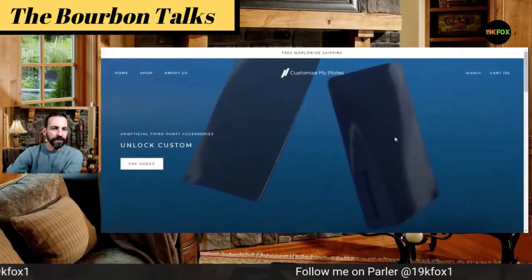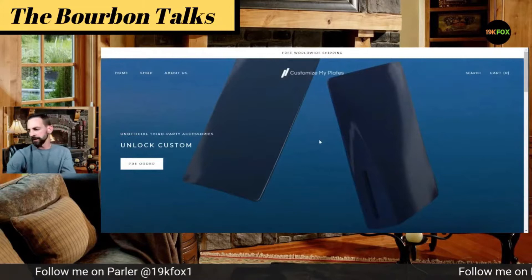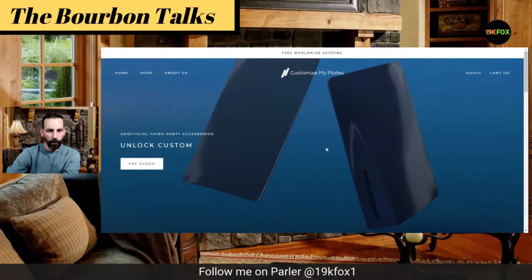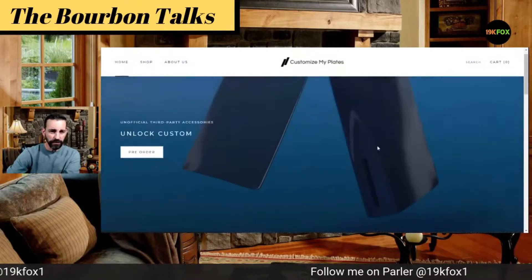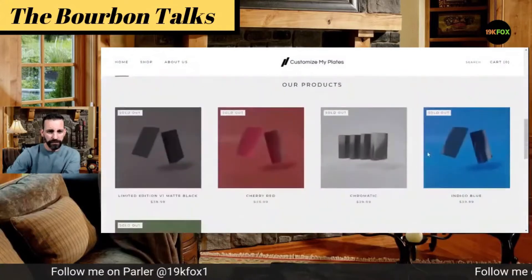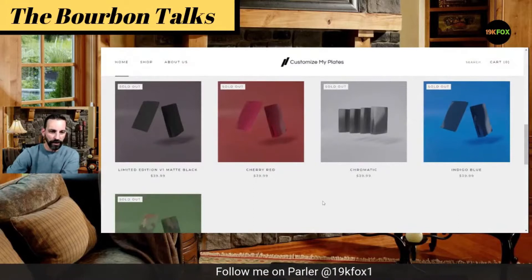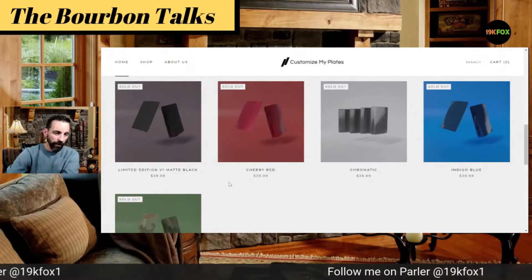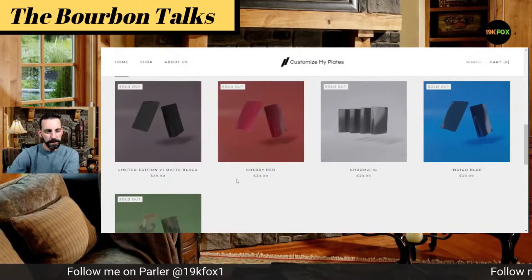The website is — it looks like they've actually changed the name to CustomizeMyPlates.com, but the original website was PlateStation5.com. What this appears to be is custom side panels that you can actually purchase from them. It's a pre-order item and they claim they're going to have these available for launch. If you scroll down, check these colors out — I checked this product page earlier today and these were not all sold out, but now it looks like they all are. For the small price of $40...